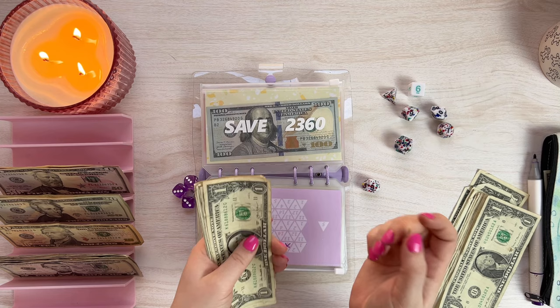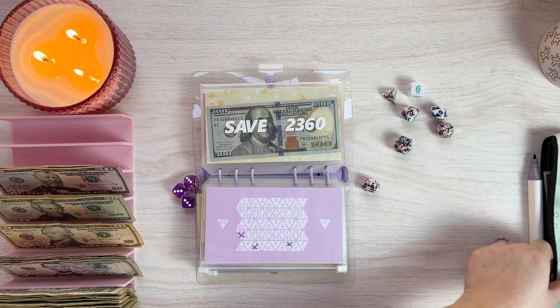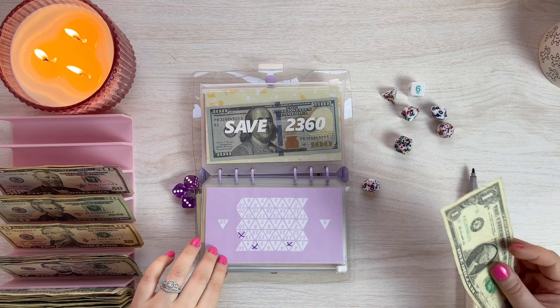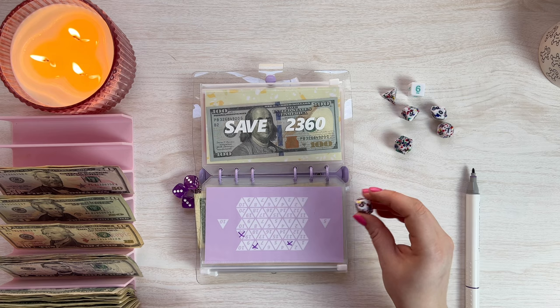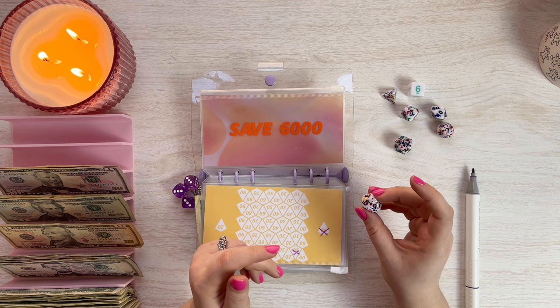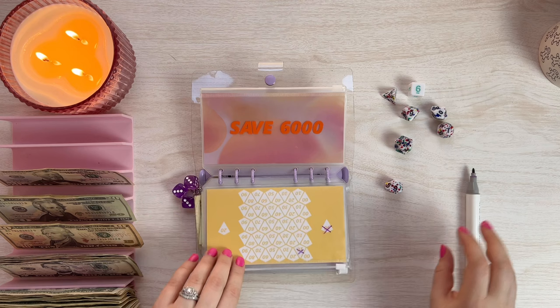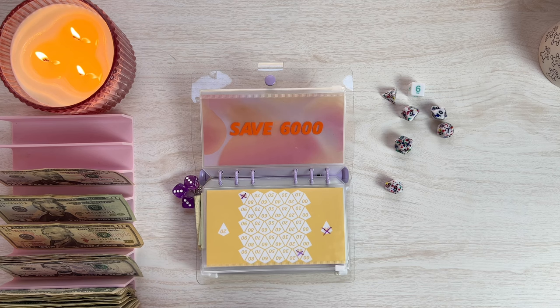This one is the percentile die, and it's on a nine. Does that mean 90? I think it does mean 90, so let's go 50, 60, 70, 80, 90. That is a full round on the mega dice bundle. Why don't we do a full round on the Save 6K, and then if we have more money we can come back to the mega dice bundle. I might as well stuff the money into the envelopes so I don't forget.